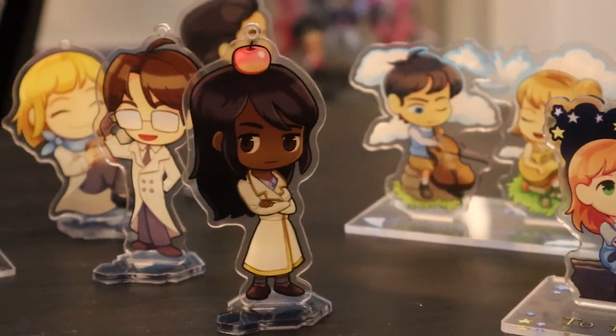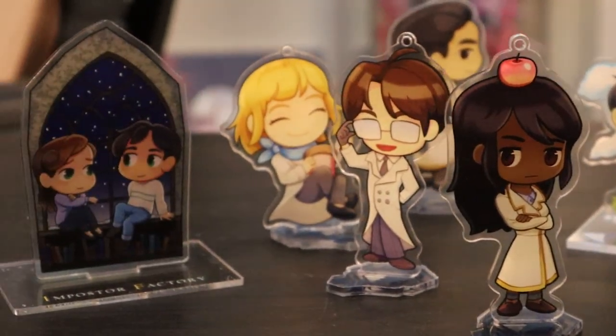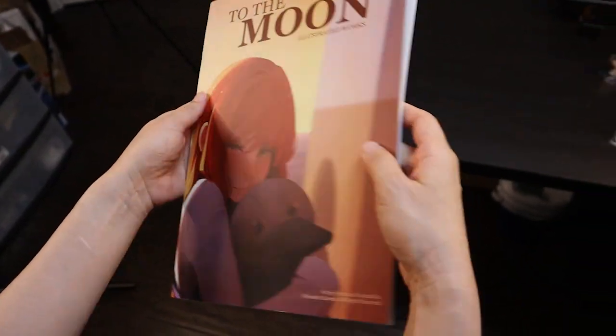Here's some of the stuff we got. We've already shown you some of the other goodies like the acrylic stands and some of the art books, but I just wanted to show you the t-shirts we recently got. Here's a sample — I'm wearing one of them now.